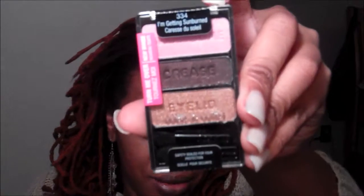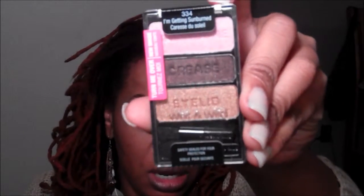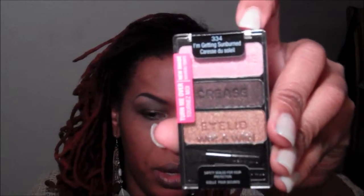I got this for $4. Then of course I had to get another trio — Color Icon by Wet n Wild. This one is called "I'm Getting Sunburned" and I think this is totally me as far as how that color trio works. I'm going to do a nice look with this and I will definitely do a video. I got this for $3.